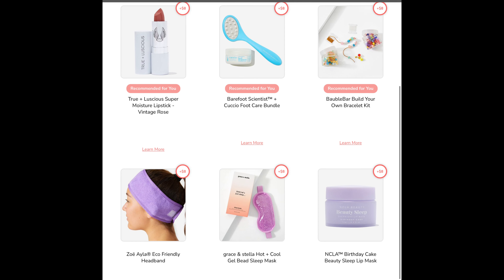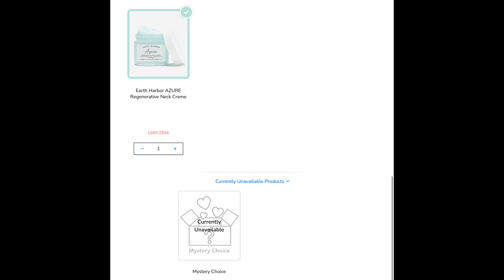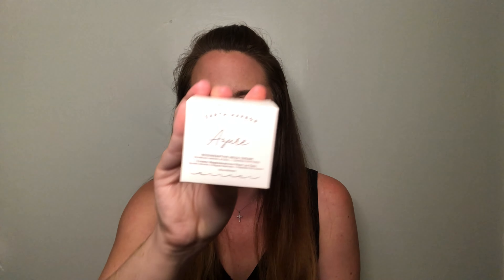The next two choices can only be customized if you are an annual subscriber — quarterly subscribers get items randomly chosen. You could have gotten the True and Luscious Lipstick, the Barefoot Scientist Foot Care Bundle, the Build Your Own Bracelet from Bubble Bar, an Eco-Friendly Headband, a Grace and Stella Hot and Cold Gel Bead Sleep Mask, the NCLA Birthday Cake Sleep Mask, an item from Earth Harbor — a neck cream — and a mystery choice. I already own the Foot Care Bundle and the Hot and Cold Sleep Mask, which I got in a TheraBox. So I went with the Earth Harbor neck cream, two fluid ounces. I do like the Earth Harbor brand a lot, so I figured this would be a safe choice.